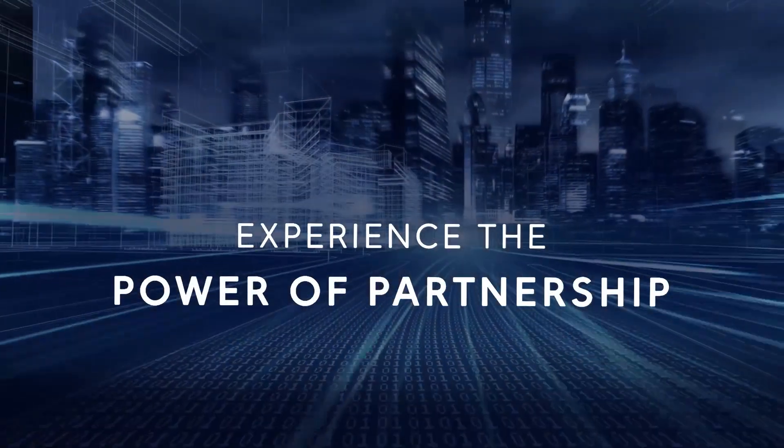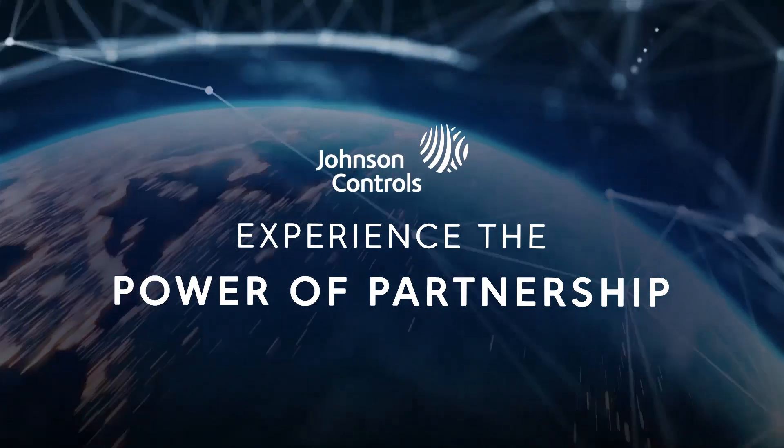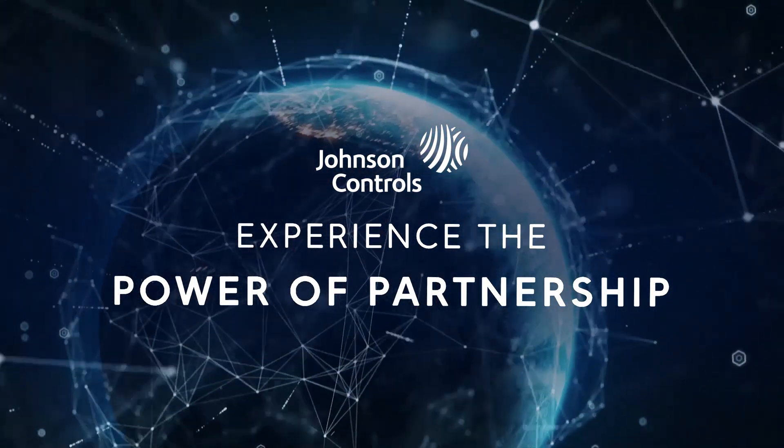Experience the power of partnering with Johnson Controls as you design, operate and maintain the critical environments of your data center.